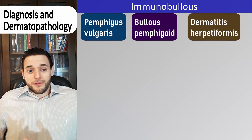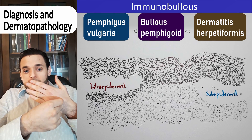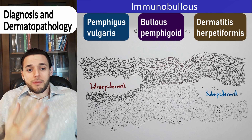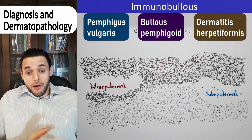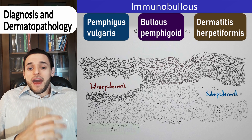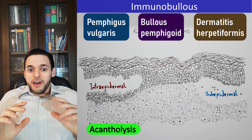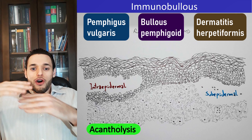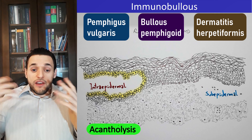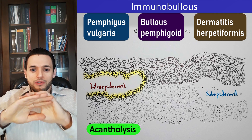These diseases are usually suspected clinically and diagnosed through skin biopsy. There are some technical findings notable from a dermatopathological viewpoint. Acantholysis — which is different from acanthosis — is the pathological finding of loss of intercellular connections between keratinocytes. It has 'lysis' in its name, so we are talking about destruction.